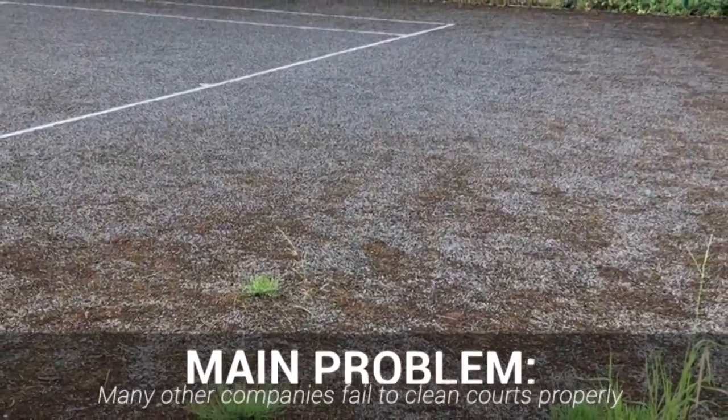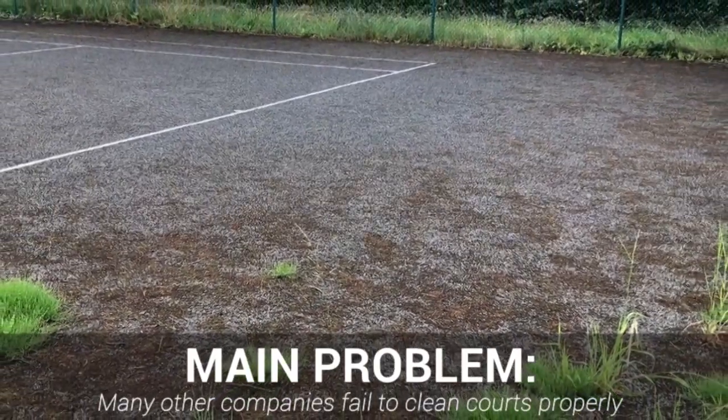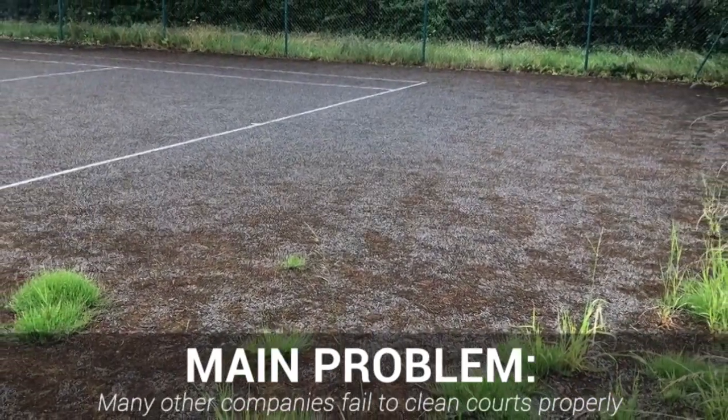The problem is, many companies fail to clean courts properly, leading to a false sense of security, and a court that may become more damaged as a result of their services.